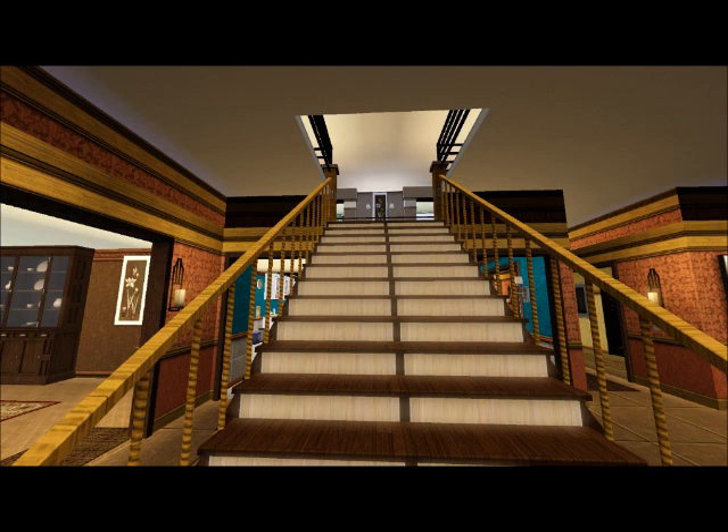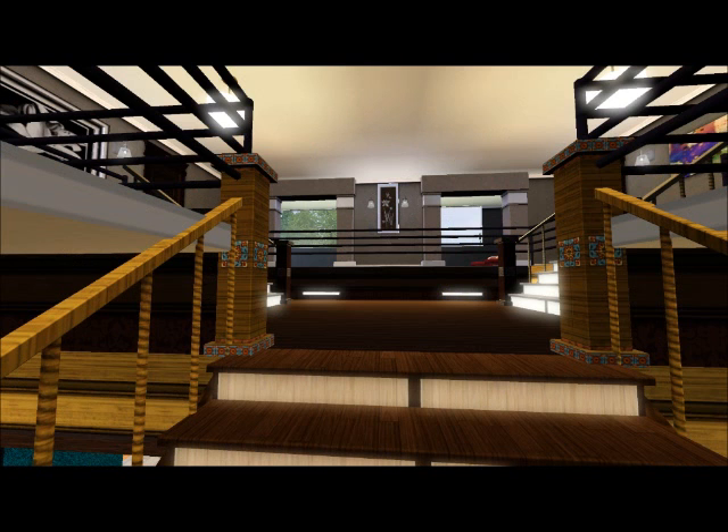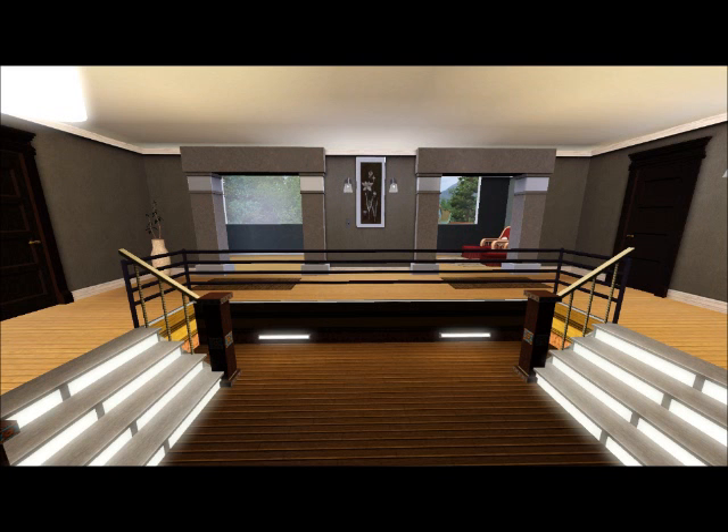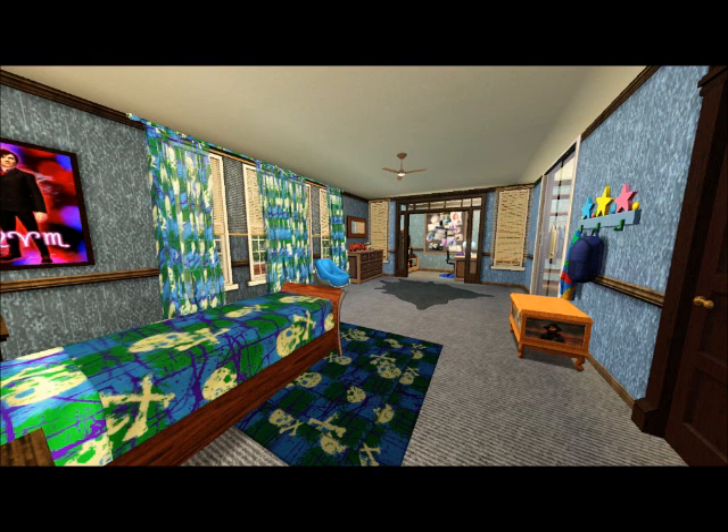Now we're going to go upstairs. There are three bedrooms upstairs, two bathrooms up here, a gym, a laundry room, and of course the secret room — but you can't access it from upstairs.